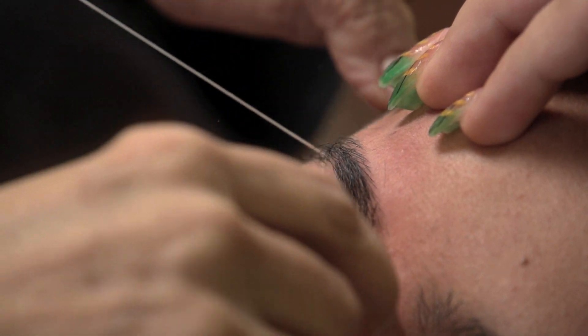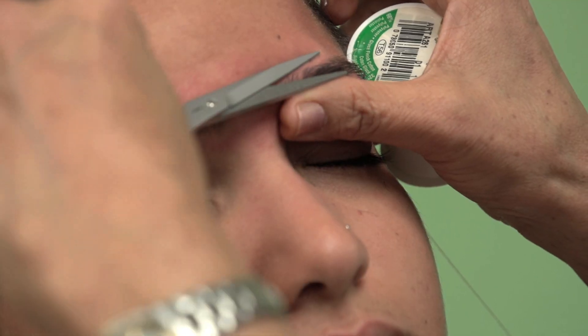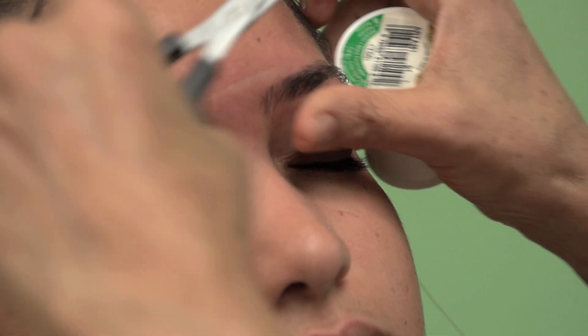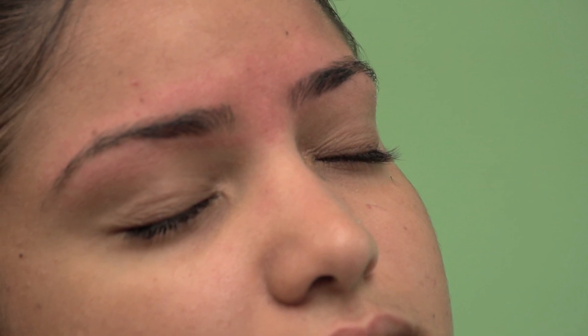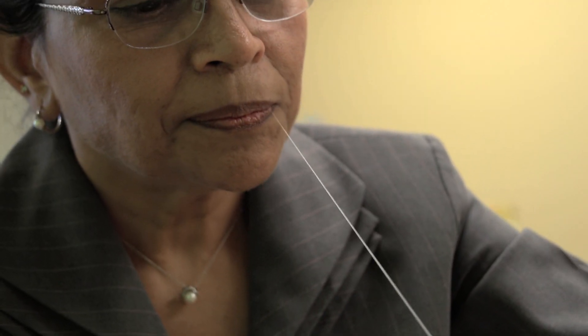Not only is it more economical than many of the hair removal methods out there at the moment, but it is also very effective in maintaining the cleanliness of your eyebrows and facial areas and very gentle to the skin. This delicate area can react to hair removal, and with this method there is little irritation or redness which can so easily occur. This non-invasive method is also very hygienic and safe.